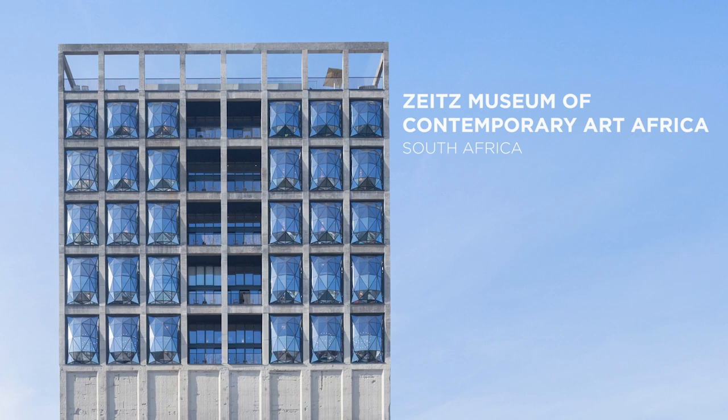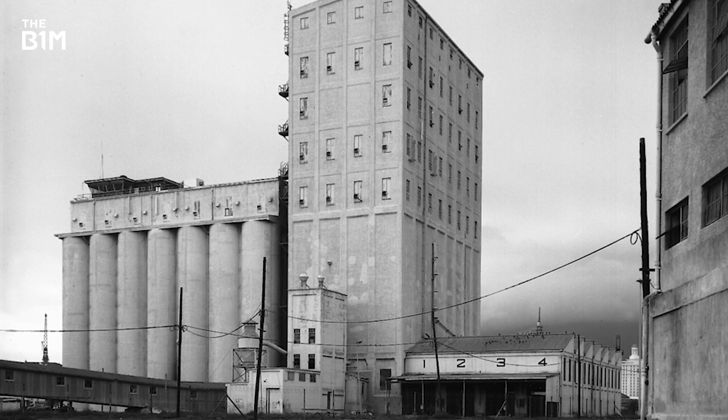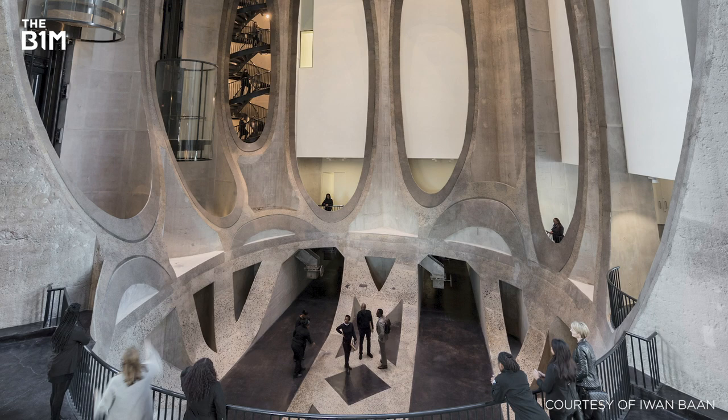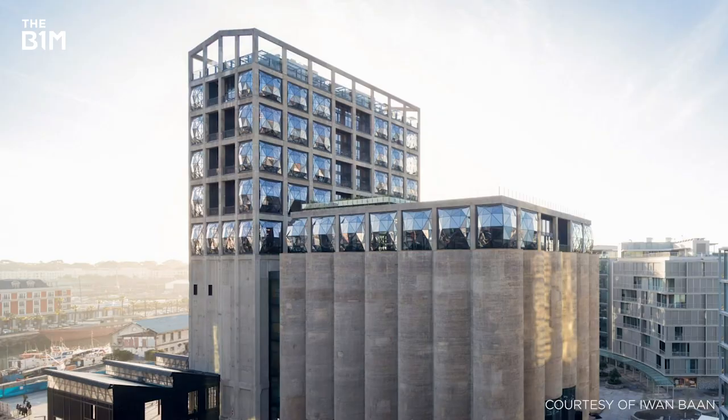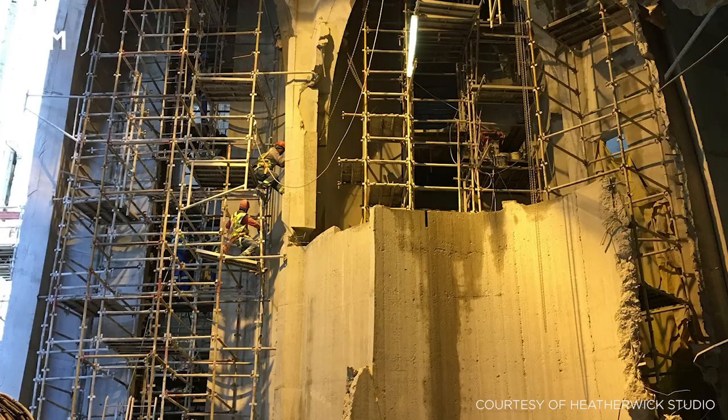First constructed in 1921, this grain silo on Cape Town's waterfront stood as the tallest building in sub-Saharan Africa for over half a century. Now, the structure's interior has been impressively carved open to create one of the continent's leading contemporary art museums. While the building's exterior remained largely unchanged, internally some 73% of the concrete silos within the structure's storage annex were demolished, while much of the 58-metre elevator tower's interior was removed.